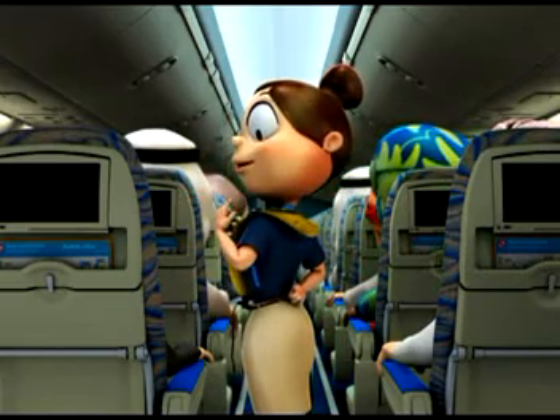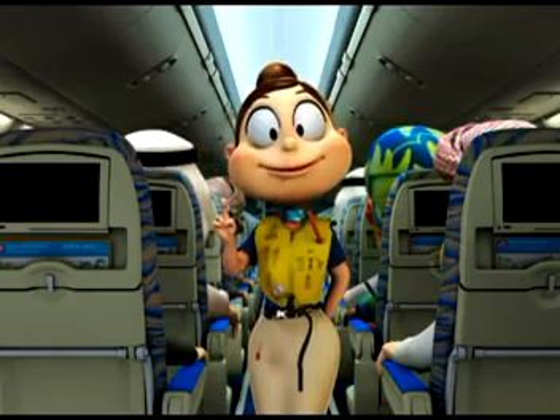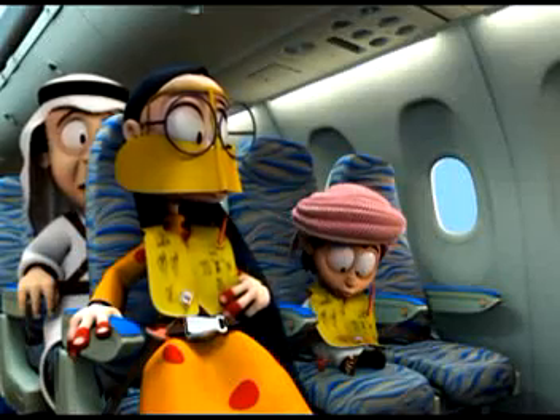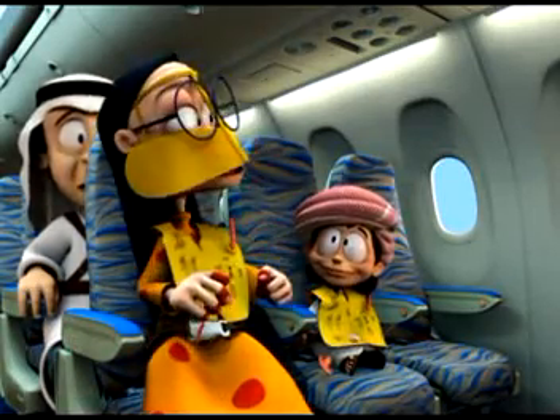There is a light for attracting attention. Remember, do not inflate your life jacket until you are outside the aircraft. We also carry life cots for babies and life jackets for infants.